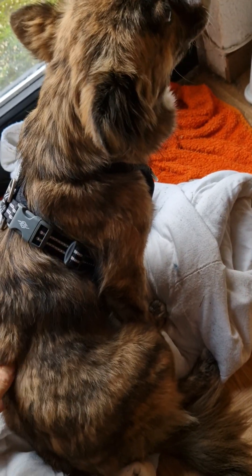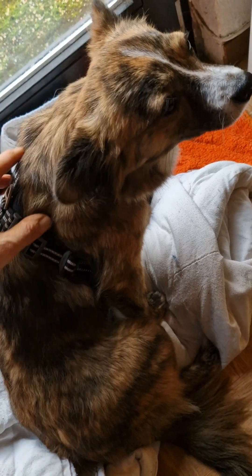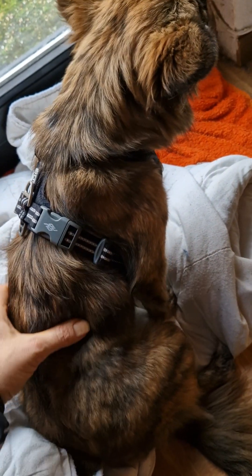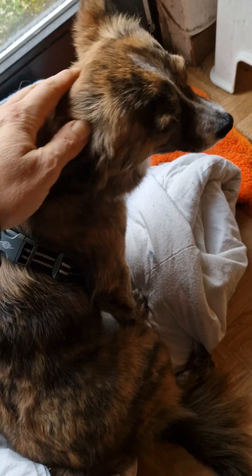Our little rescue dog Mika currently has a phase where she destroys everything she gets her teeth on, and it's a lot. I think she might be teething, and I just want to show you what she destroyed in the last few days.